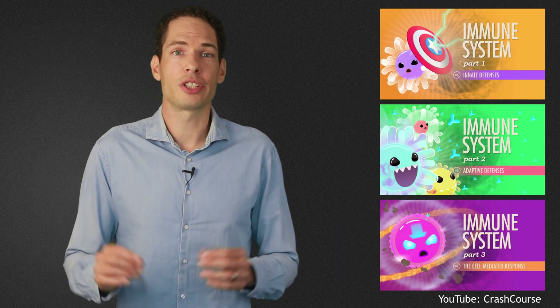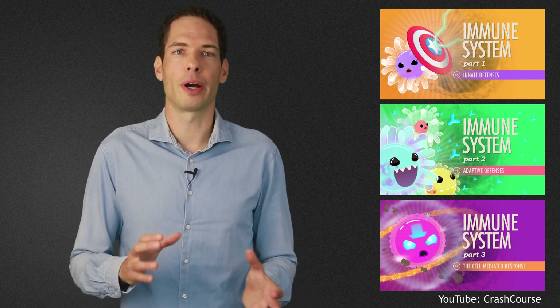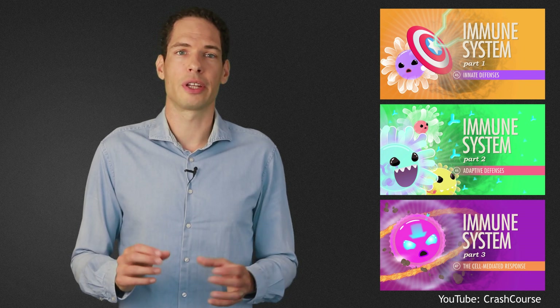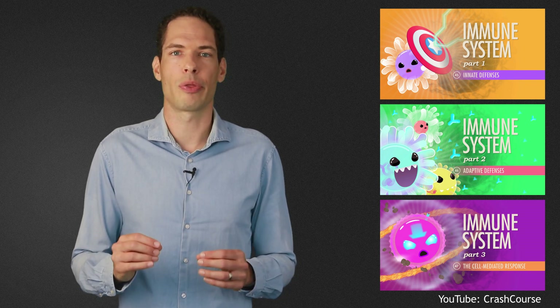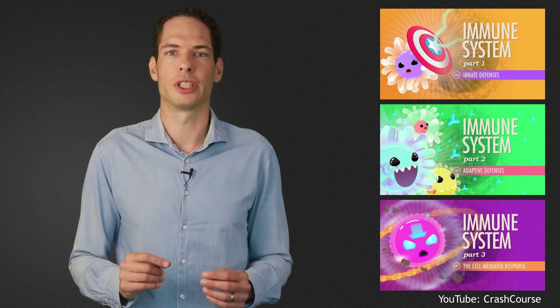The immune system is incredibly complex, and explaining it in detail goes far beyond the scope of these videos. If you want to learn more about it, I can certainly recommend the three-part YouTube series by Crash Course about the immune system.